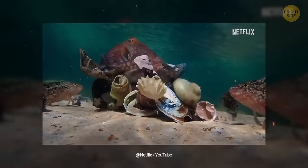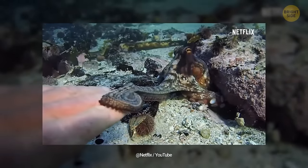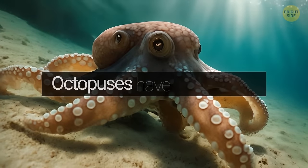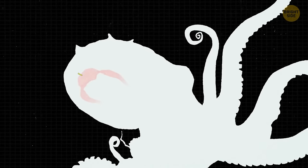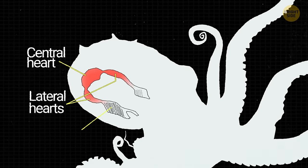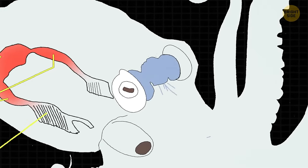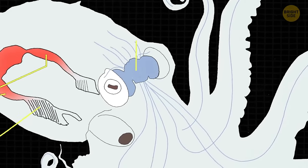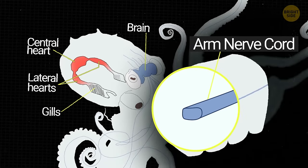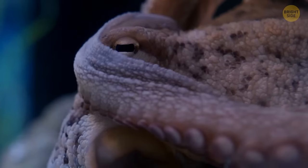Octopuses have three hearts — one heart pumps blood throughout the body, and the other two send blood to the animal's gills. Octopuses also have nine brains — each of their eight tentacles has its very own mini-brain, allowing each tentacle to move independently at lightning speed. There's a ninth brain that oversees the entire nervous system.